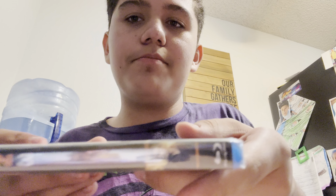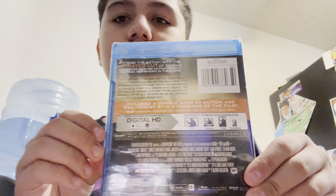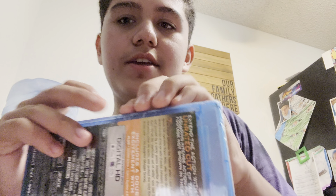Front spine, back. It includes the theatrical and extended version, or the unrated version.